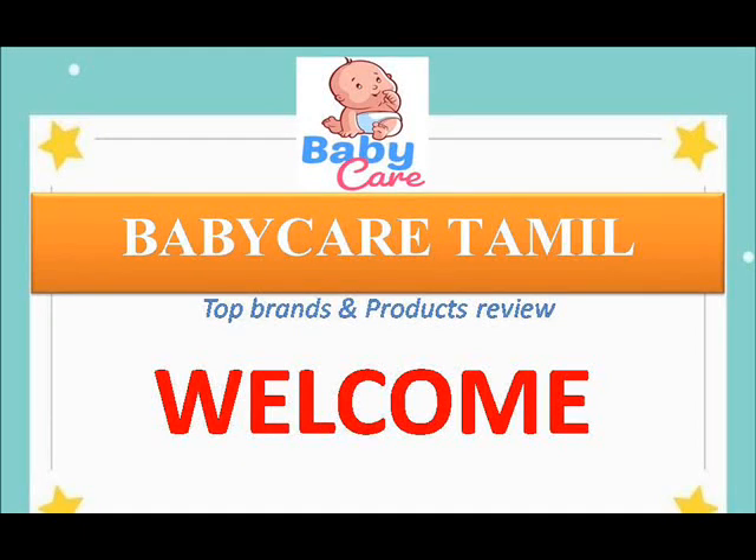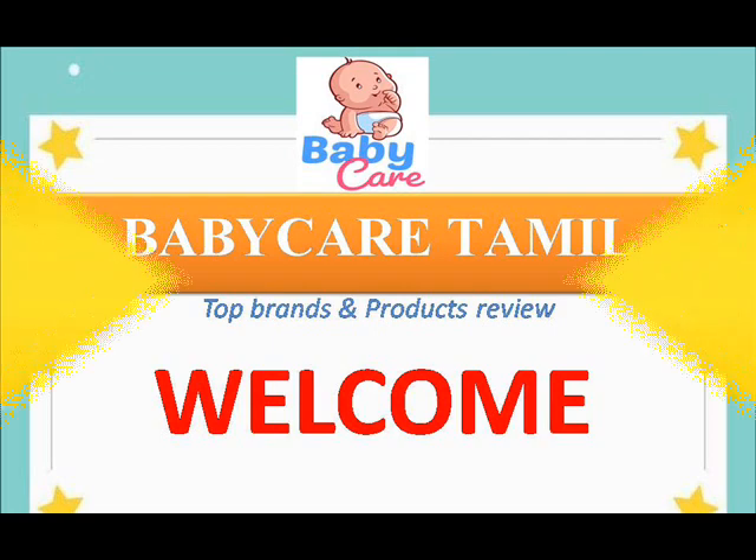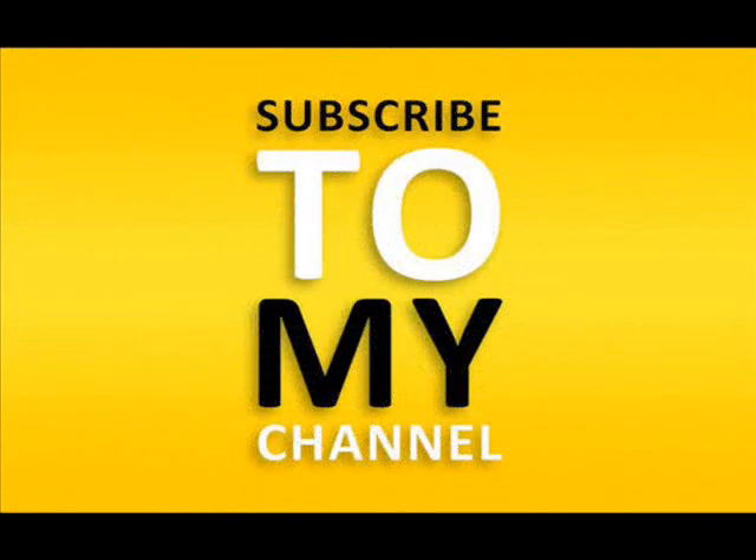Hi, hello friends, welcome back to my channel Baby Care Tamil. Top baby brands and product reviews, pregnancy skincare and personal skincare videos are available on our channel. If you didn't subscribe, kindly subscribe. Every video we look at complete baby care products or the best baby care products.